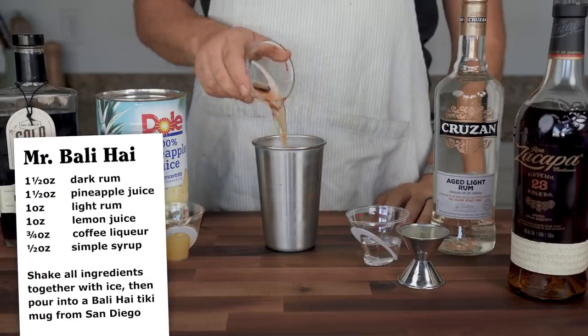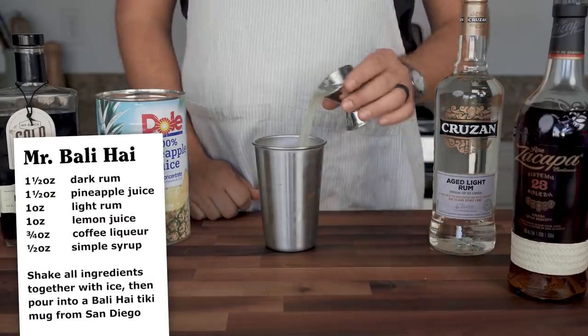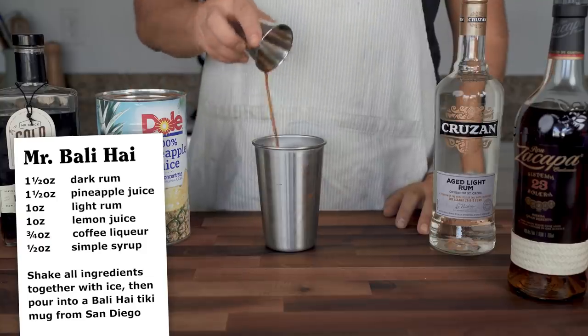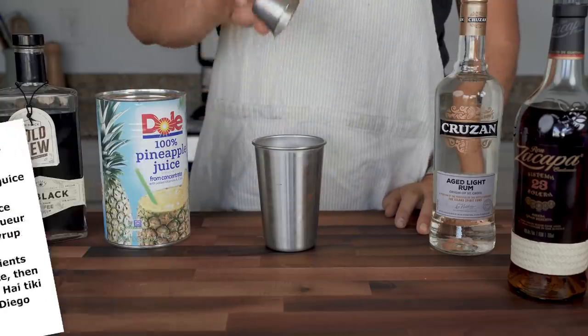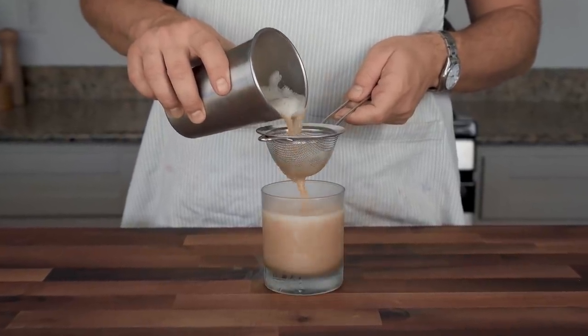This next cocktail, called the Mr. Bally High, is more accessible as long as you can find coffee liqueur and pineapple juice. The fun comes from gathering people together to see their faces the exact moment they learn how well coffee and pineapple go together — like an after-dinner espresso and dessert all in one. Shake together one and a half ounces of dark rum, one and a half ounces of pineapple juice, one ounce of light rum, one ounce of fresh lemon juice, three quarters of an ounce of coffee liqueur, and half an ounce of simple syrup. Strain this into a cup, but if you own a tiki mug, this is the perfect excuse to dust it off.